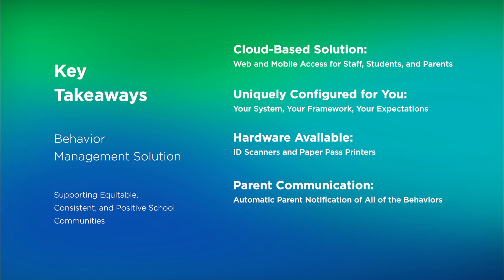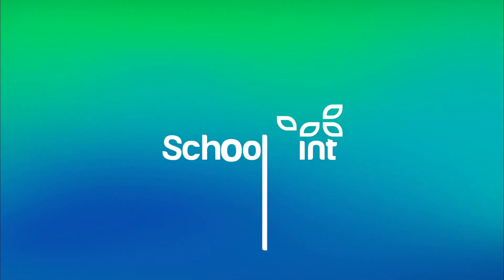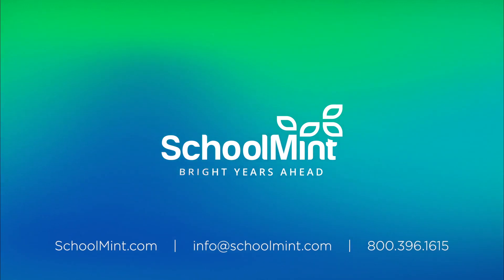All behaviors are automatically communicated back with families through push notification or paper letter. And of course, the data that our tool provides allows you to create a supportive, equitable, consistent, and positive school community. We look forward to hearing from you soon and talking more about bringing SchoolMint's Behavior Accountability Solution to your campus.